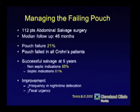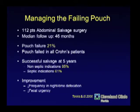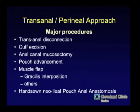Paris Teches looked at results in 112 patients undergoing strictly abdominal salvage surgery. With a median follow-up of about four years, there was a 21% failure rate. All of the Crohn's patients who had revised pouches failed. Successful salvage was better for non-septic indications than for septic indications.